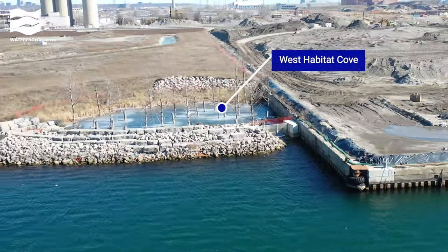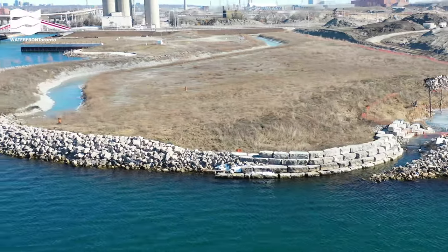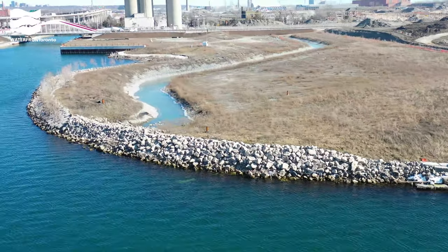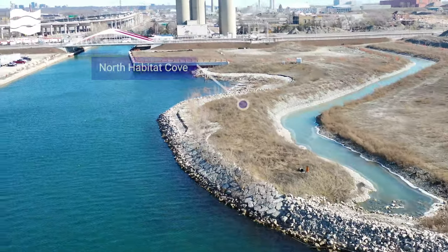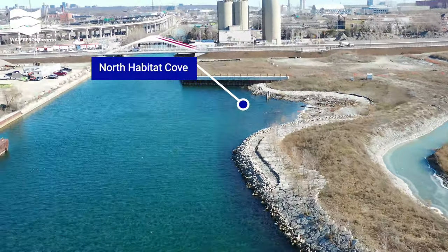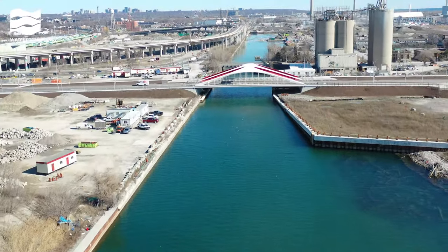The fish coves we built here are continuing to thrive. Fish surveys conducted by the Toronto and Region Conservation Authority in 2023 showed 23 species of fish in the coves, including Chinook Salmon, American Eel, Emerald Shiner, Rock Bass, White Perch, and Walleye.